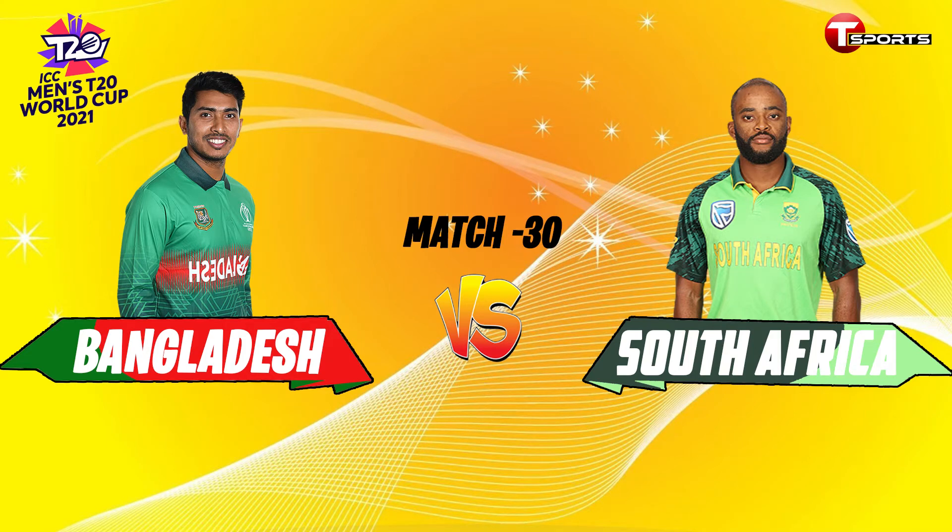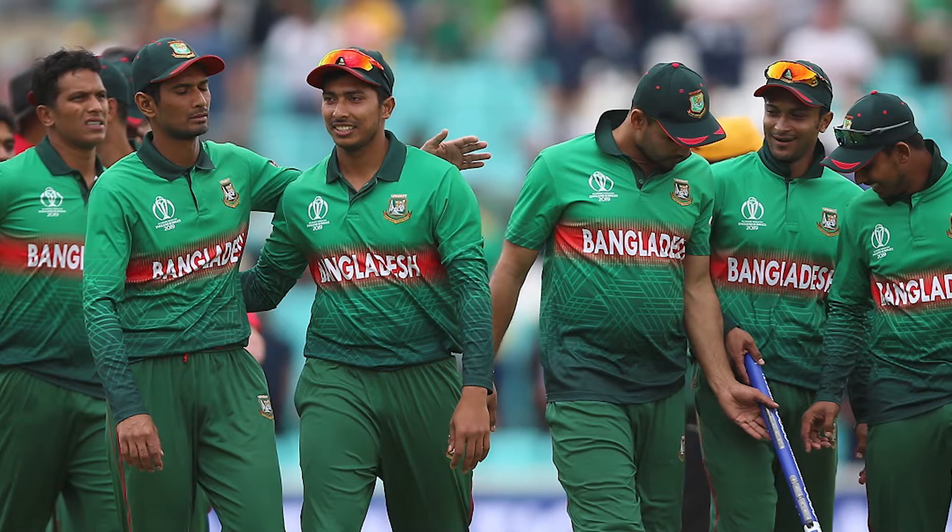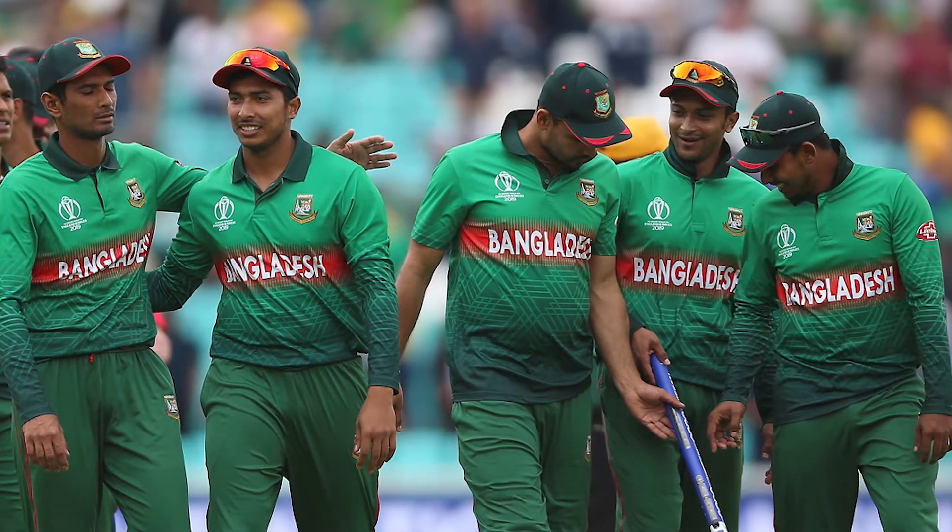Hello viewers, how are you? I am fine, I hope you're also fine. Welcome to my channel with a new video. T20 World Cup 2021 - Bangladesh fourth match: Bangladesh versus South Africa.